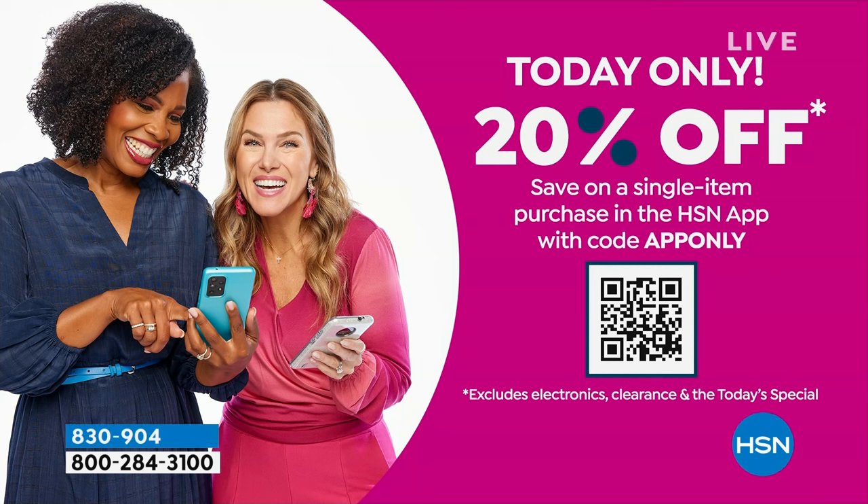We've got a lot going on, including this — and it's today only. You're going to get 20% off on a single purchase when you use the code APPONLY on HSN.com using our app. Great time to use your tablet or phone, download the app, shop, and use that code to get 20% off one of the items you're picking up today.